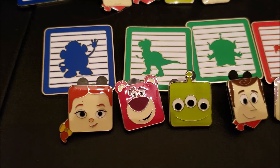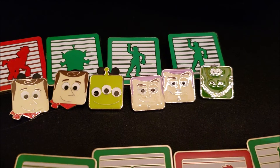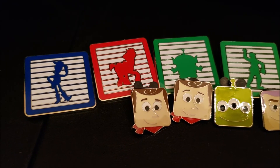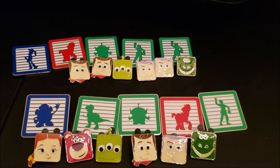Which ones do you prefer — the Shanghai Toy Story pins or the US Toy Story pins? I like both of them for different reasons. Out of all of these, which one's your favorite? Lotso! She likes Lotso — he's a villain. Let me give you guys a close-up now. Bye! Thank you guys for watching, we'll see you next time. Bye!